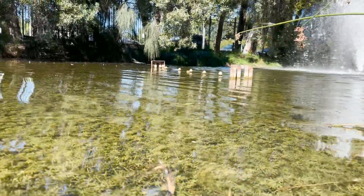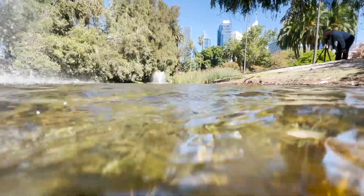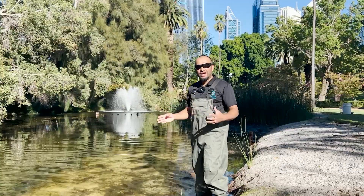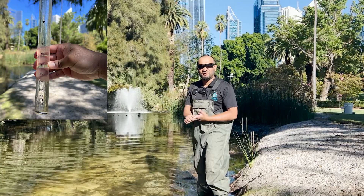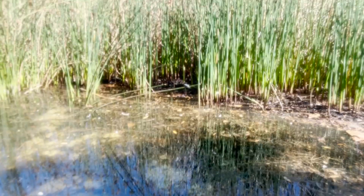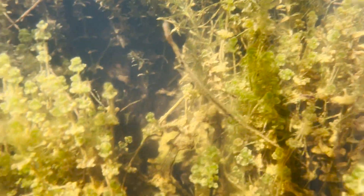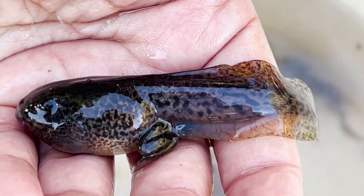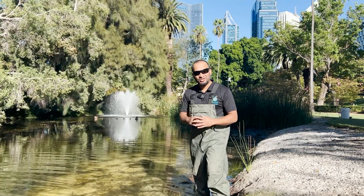It's right behind the car park where Riverside Drive is as well. So it's a hidden lake, and it's a beautiful lake — it's so pristine. This is what I want every other urban lake to look like, because the water quality is perfect. There's no feral fish in there. There's so many native plants around the edges and also in the water, and there's so much bird life, frog life and insect life.